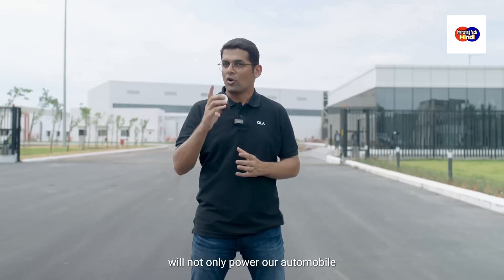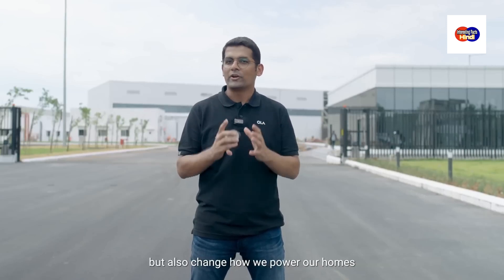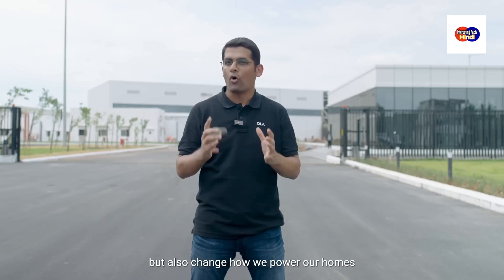These NMC 4680 cells and other chemistries and form factors that we build here will not only power our automobiles, but also change how we power our homes and the grid itself.